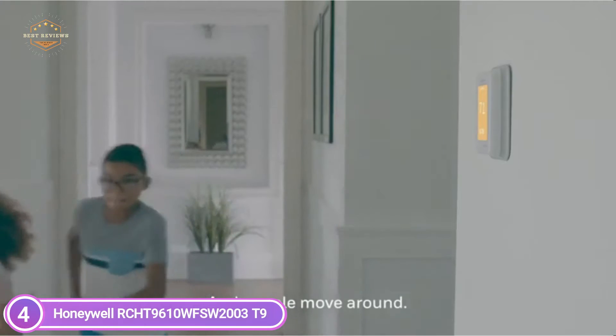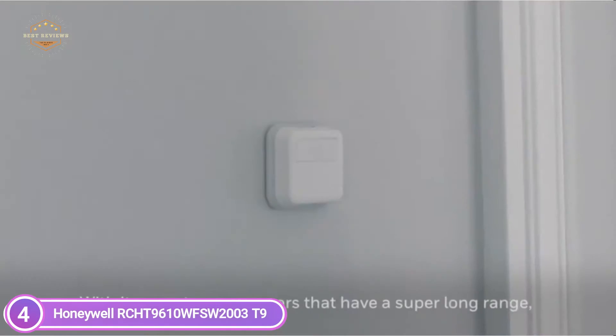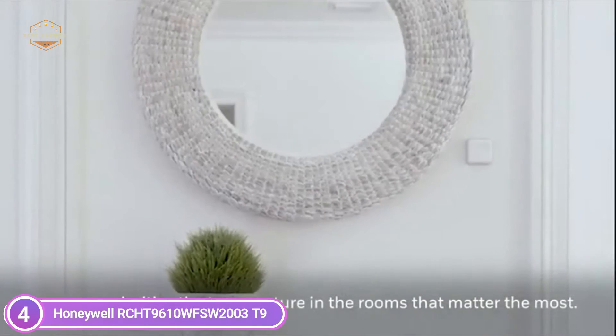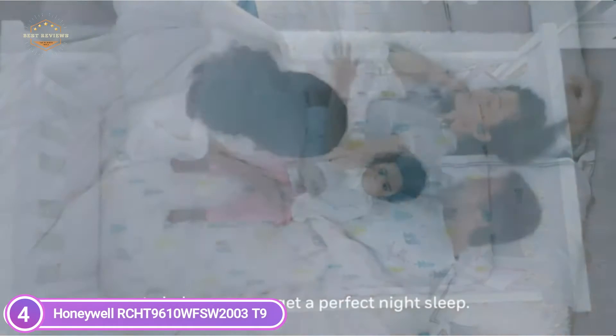You can also let the smart room sensors instantly determine the rooms where people are and prioritize the comfort areas that matter most automatically. The smart room sensors, powered by batteries, make use of unique Honeywell Home technology to deliver an effective signal that extends to 200 feet.